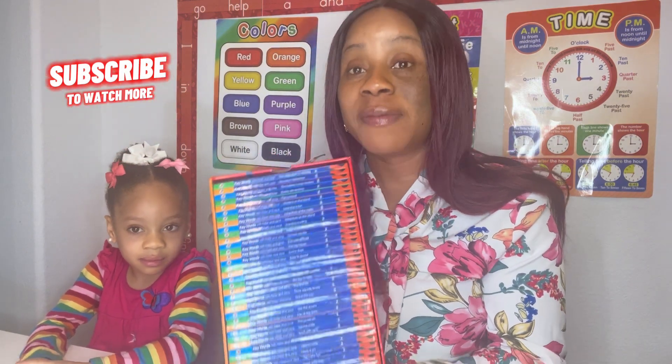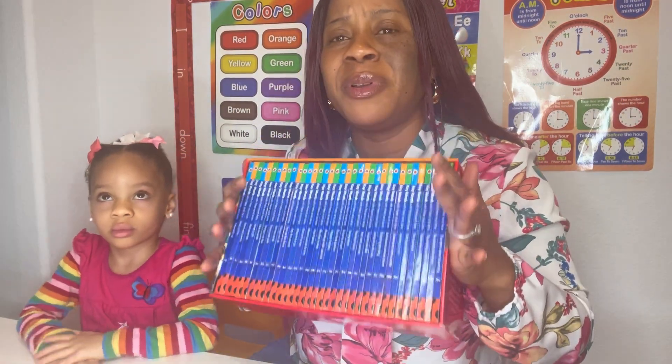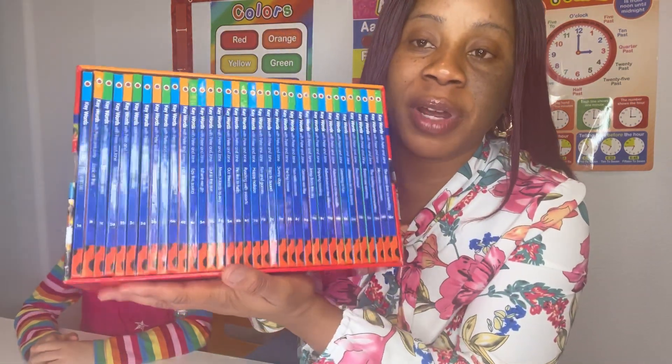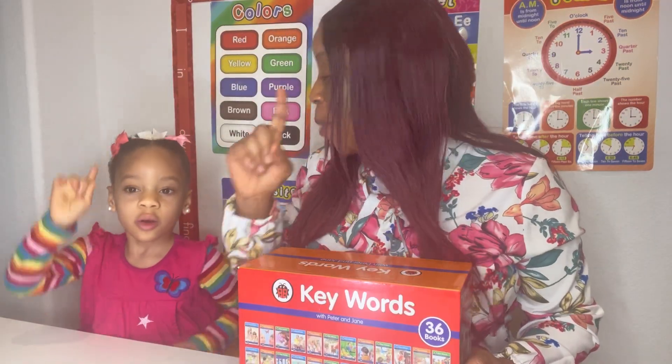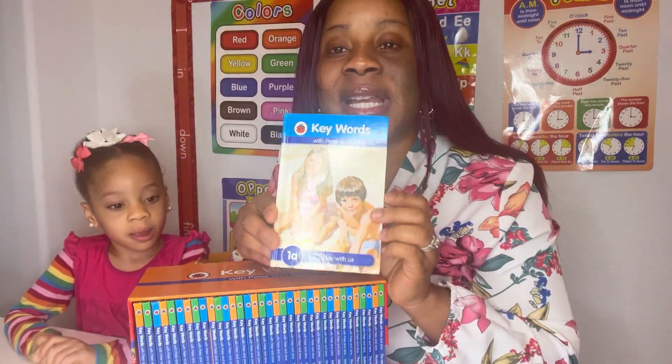This book has 1A, 1B, 1C, all the way to 12C. I'm going to be dropping my Amazon link where you can get this set of books. It's very necessary to have this book in our library — it is well arranged. We're going to be starting with Book One; this is actually Book 1A, and we're going to be reading this.